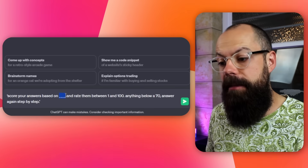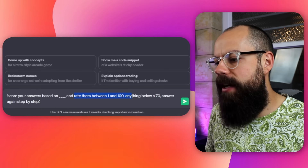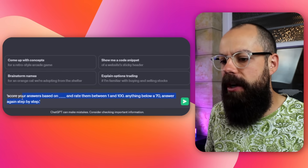The prompt is simple and works if you are writing essays or generating text. All you need to say is: 'Score your answers based on [something] — rate them between 1 and 100. Anything below a 70, answer again step by step.' So you say 'Score your answers based on what you want to achieve.' If it doesn't hit that marker it will score itself low, and then you get a better response. It is capable of marking itself.